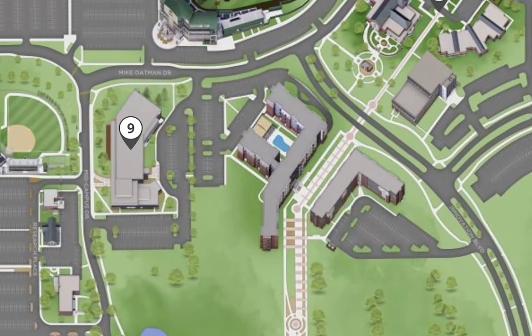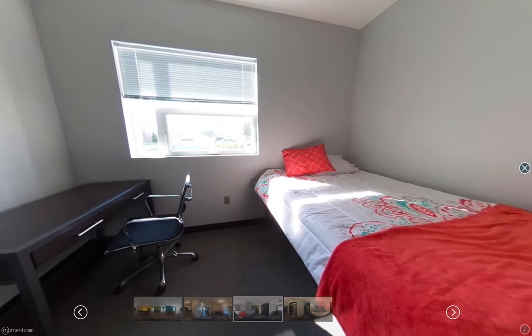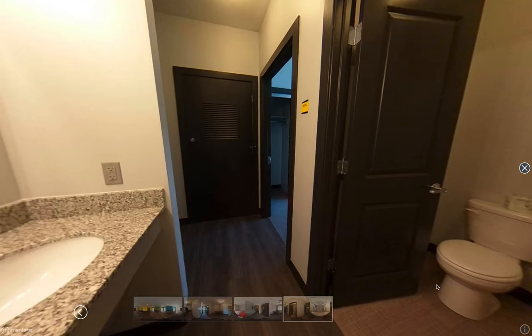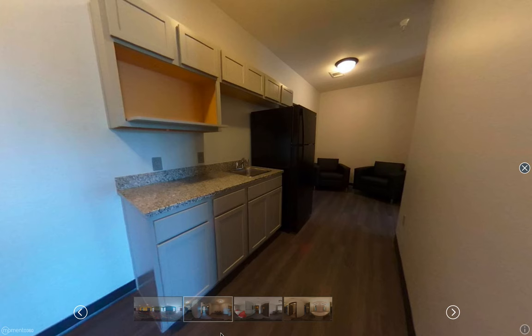Next to the Flats is Wichita State's newest residence hall, the Suites. The Suites is another residence hall exclusively for freshmen and residents. This residence hall features primarily two-bedroom units with some one-bedroom and four-bedroom units throughout. Each suite includes a private bathroom, kitchen area, washer and dryer, and common living room.